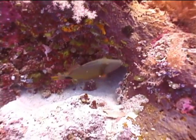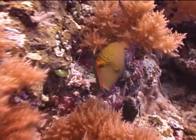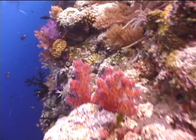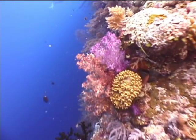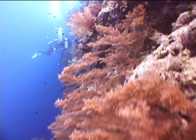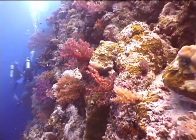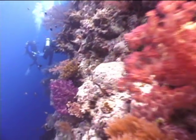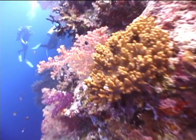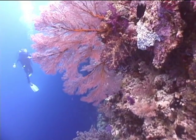A female orange-striped triggerfish is headed into the golden black coral. There's an amazing variety of colors in the soft tree corals. There's so much activity going on here it's hard for the diver to take it all in. These bright red sea fans are the knotted fan coral.